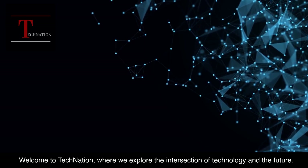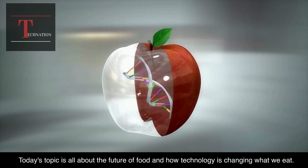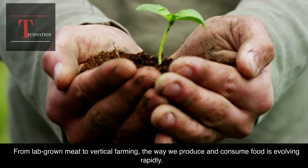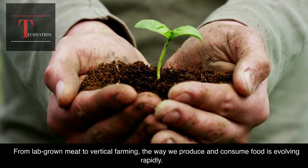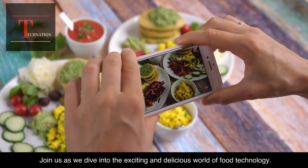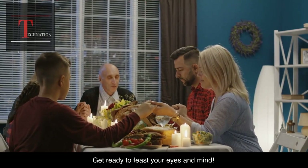Welcome to Tech Nation, where we explore the intersection of technology and the future. Today's topic is all about the future of food and how technology is changing what we eat. From lab-grown meat to vertical farming, the way we produce and consume food is evolving rapidly. Join us as we dive into the exciting and delicious world of food technology. Get ready to feast your eyes and mind.